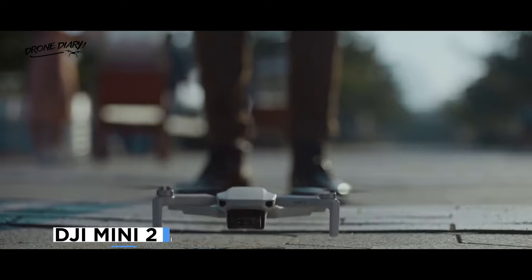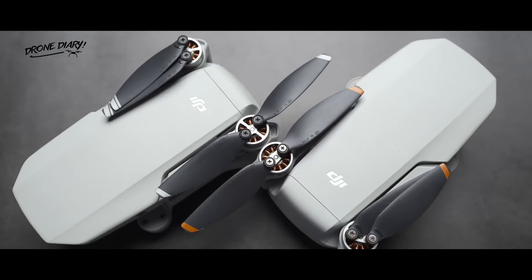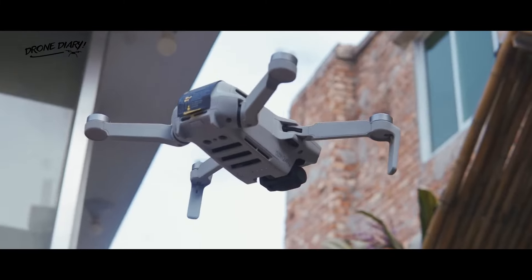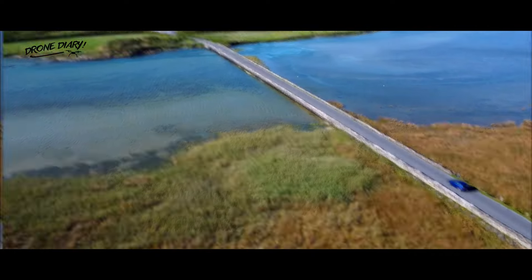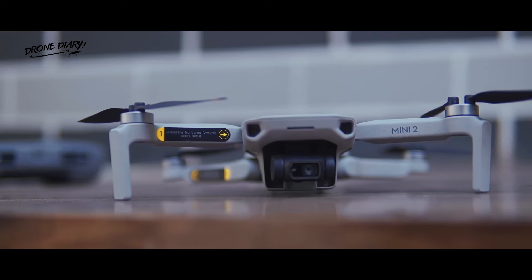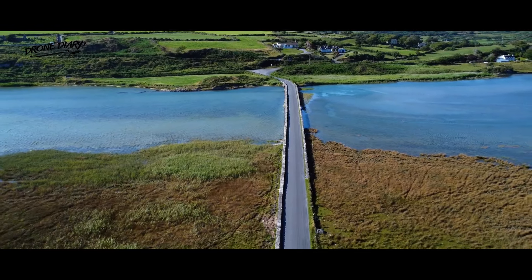The next DJI Mini drone was the Mini 2, released in November 2020. The Mini 2 improved on the Mavic Mini in several ways, such as adding a 4K video resolution, a 10km transmission range, a wind resistance of level 5, and support for RAW photos and panorama modes. The Mini 2 also came with OcuSync 2.0, a reliable and stable transmission system that ensured a clear and smooth video feed. The Mini 2 was a powerful and versatile drone that could handle various scenarios and environments.